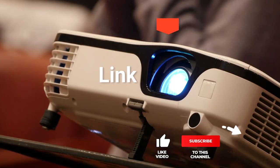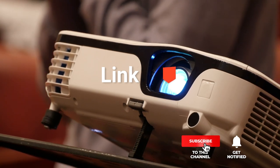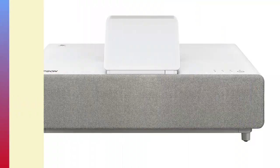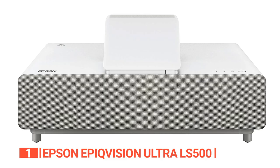Before we reveal number one, be sure to check out the description below for the newest deals on each of these items, and be sure to subscribe if you want to stay up to date on the best products on the market. Finally, our top choice of 3D projectors is the Epson EpiqVision Ultra LS500.